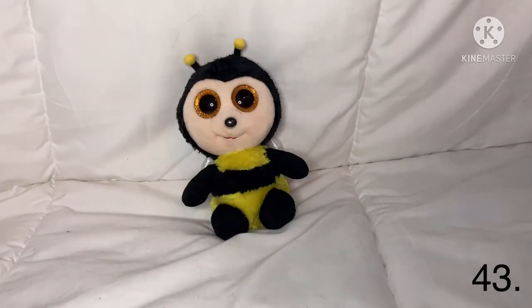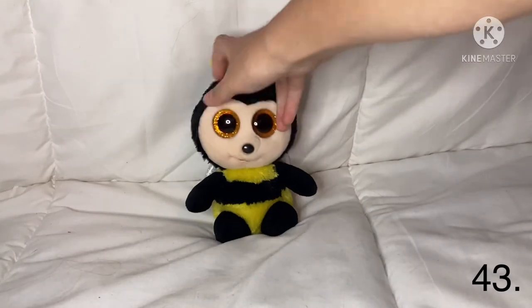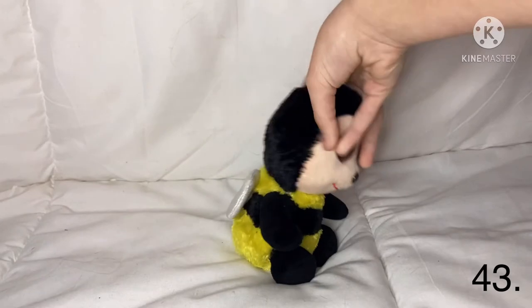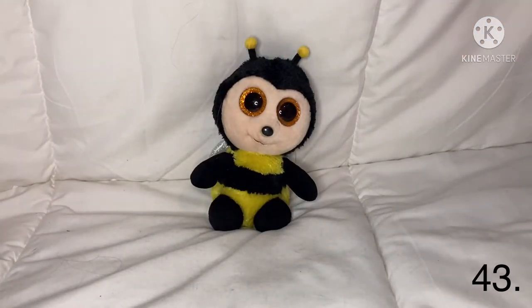My last regular size Beanie Boo is Busby — I got him from a flea market too. Look at his sparkly wings! He is a little cute bee. So yeah, I have three left.